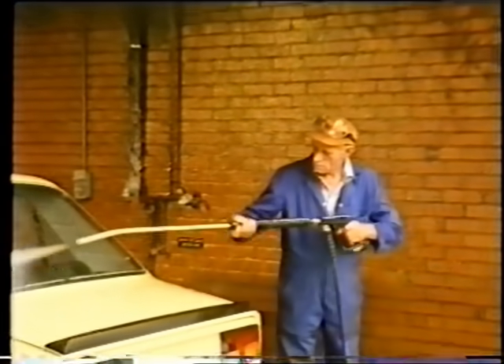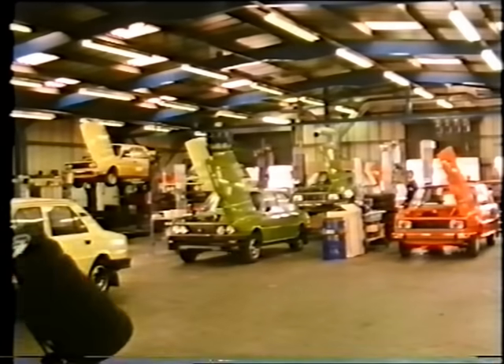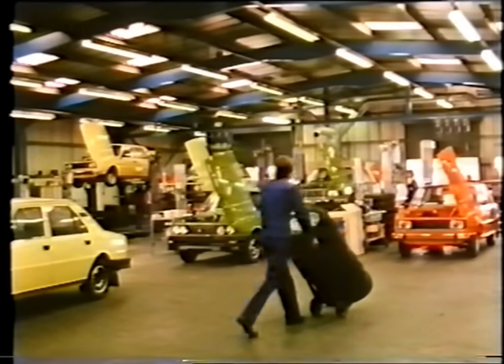The first operation is to clean off the wax, which has protected the car since it left the factory in Czechoslovakia. Then, in the main inspection hall, every car is given a very thorough checkover.